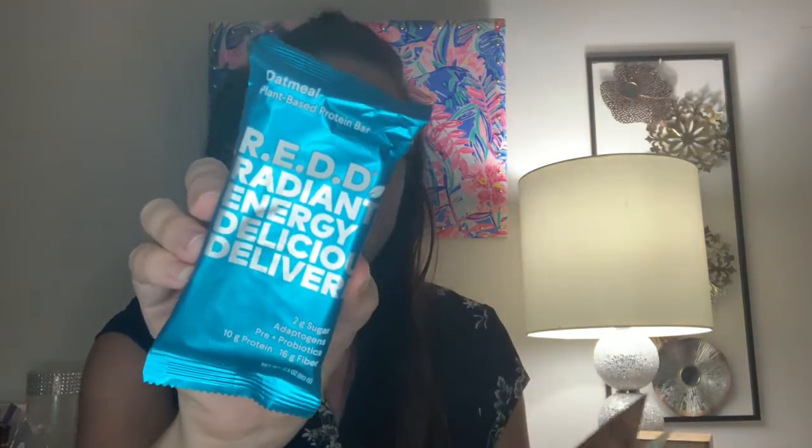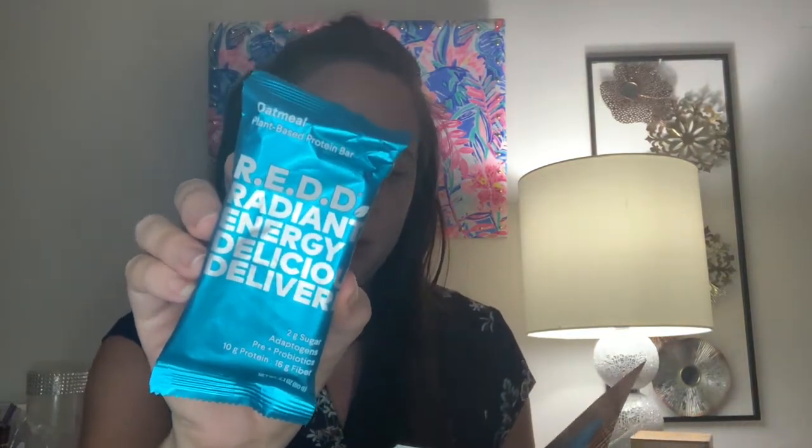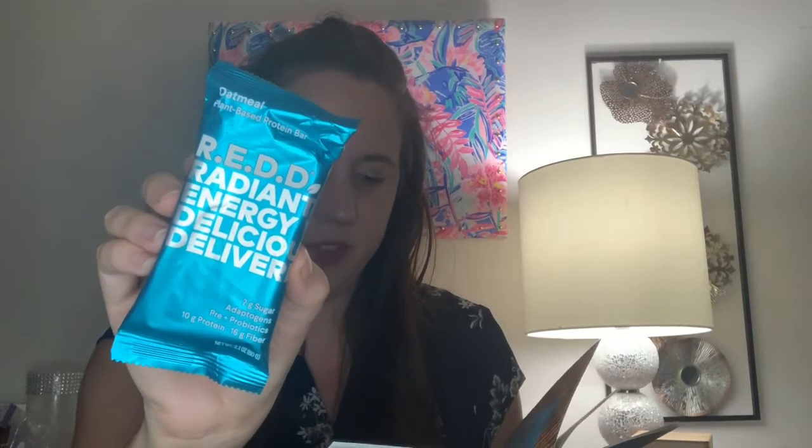The next item is from REDD — it's the oatmeal plant-based protein bar, 2.1 ounces, retailing for $2.99. This bar contains 10 grams of plant-based protein and only four grams of sugar. It also includes prebiotics, probiotics, and adaptogenic mushrooms. The mushroom part is a little unexpected, but I'll still give it a try. It is vegan, gluten-free, and organic. I've never heard of this brand before but I'll give it a try — not too sure about the mushrooms though.